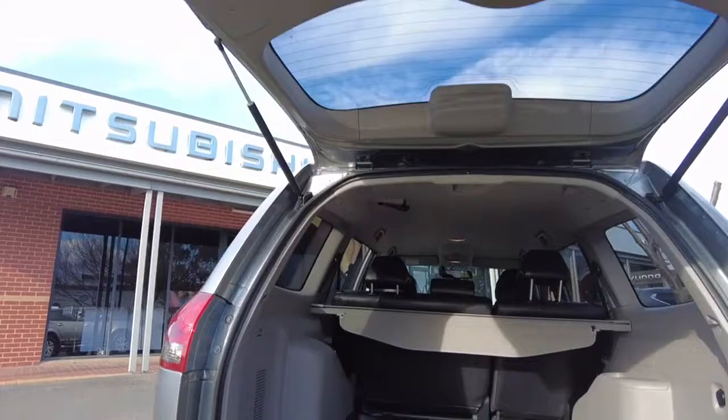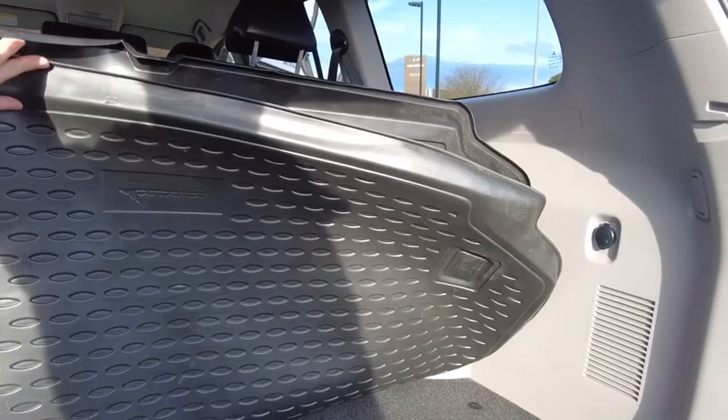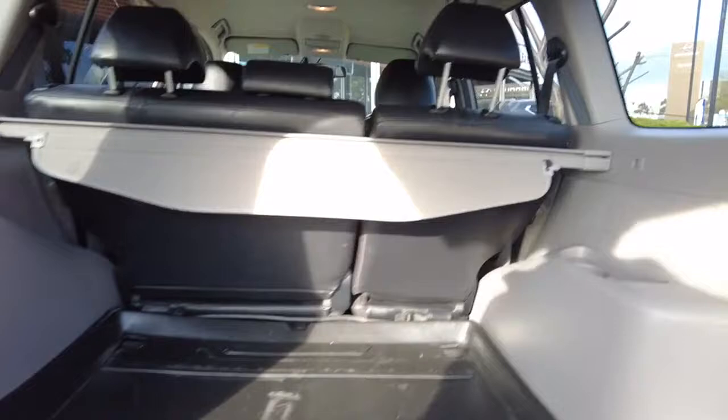Looking into the back cargo area, there are two cargo liners — one genuine Mitsubishi cargo liner and one aftermarket one — with carpet underneath. The condition of the carpet is in very good order.